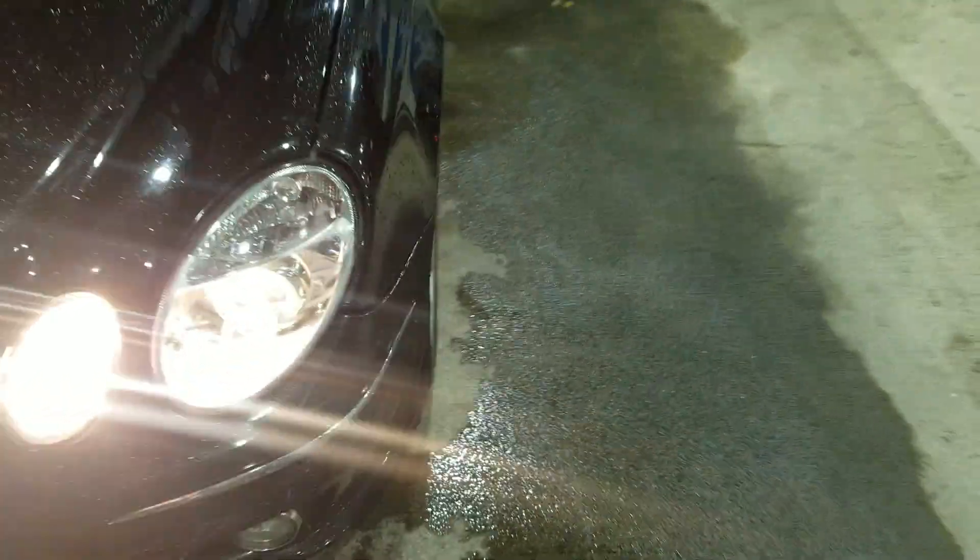The Mercedes man. E63 bumper. One of the headlights is out but I'll fix it. Just got everything working on it. Got the gauge cluster working.